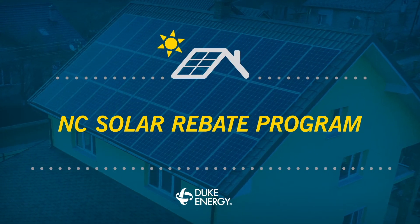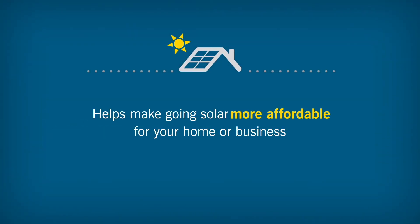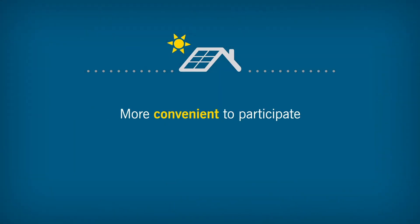Welcome to Duke Energy's Solar Rebate Program. This one-time rebate can help make going solar more affordable for your home or business. We've recently fine-tuned the program, making it more convenient to participate and even easier to apply.